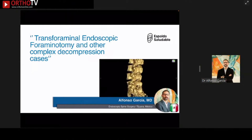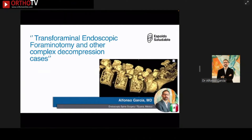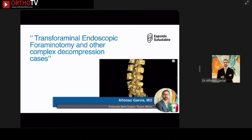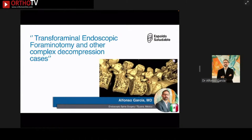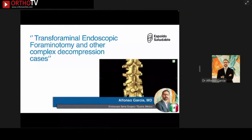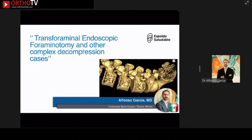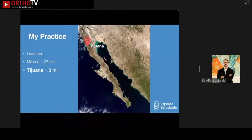Thank you very much Dr. Pestonji for having me here for the invitation. Dr. Baruch, I'm very honored to participate for the second time in this important meeting. I'm also very delighted to see familiar faces again. I have to apologize because I had to make minor adjustments to the title of tonight's talk: Transforaminal Endoscopic Foraminotomy and Other Complex Decompression Cases.